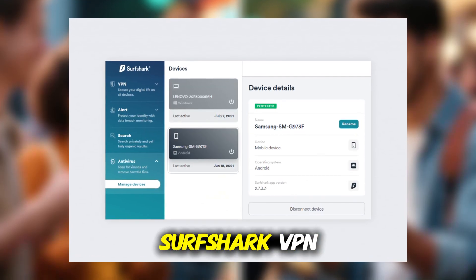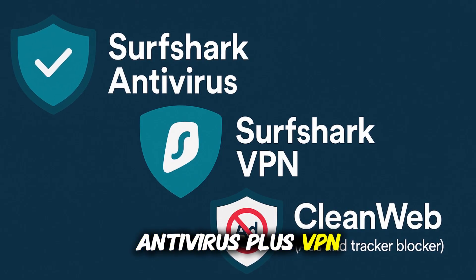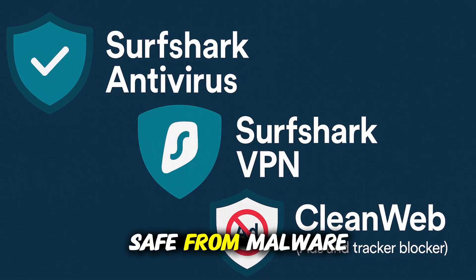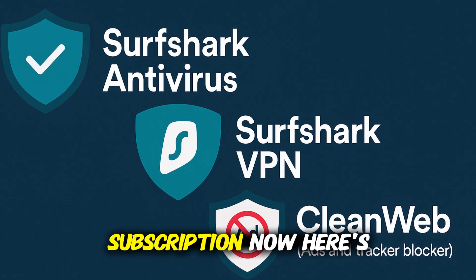And when you pair it with Surfshark VPN, you're getting a complete cybersecurity package — antivirus plus VPN plus ad and tracker blocking. That means you're safe from malware on your device and safe from prying eyes online, all in one subscription.